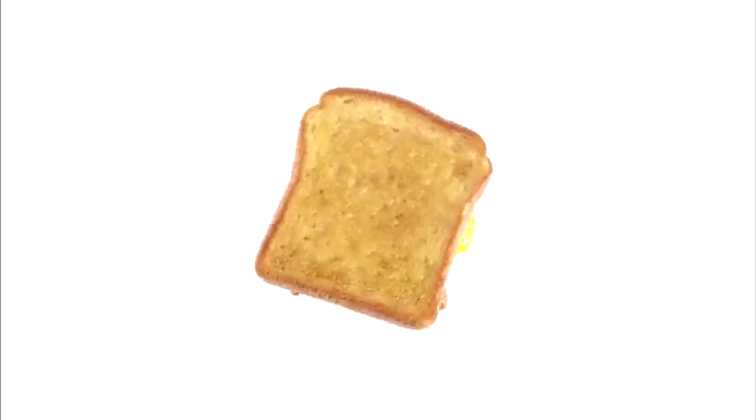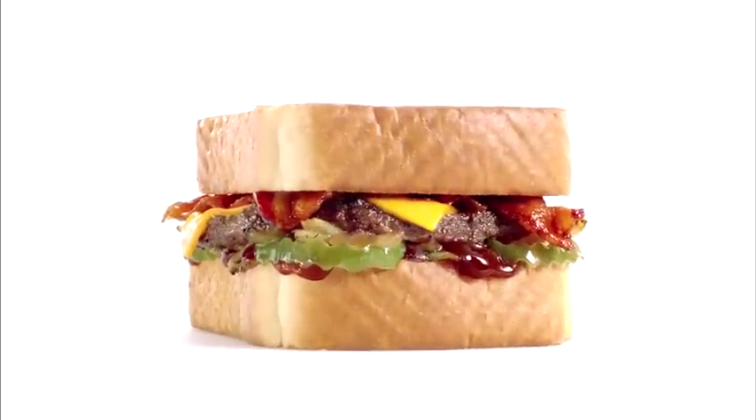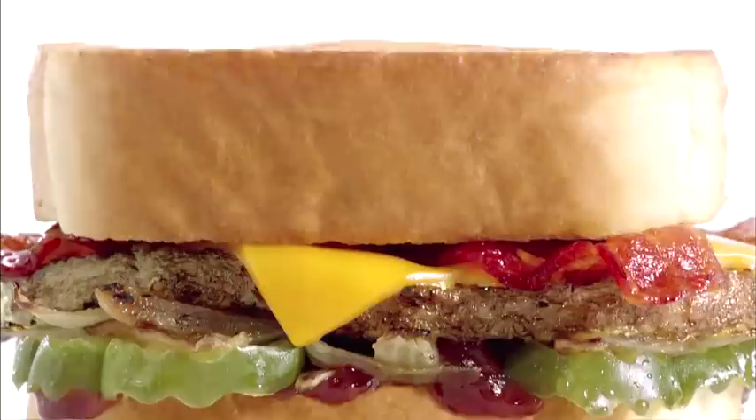Boring toast. We're giving you a makeover at Sonic. How? Accessories.